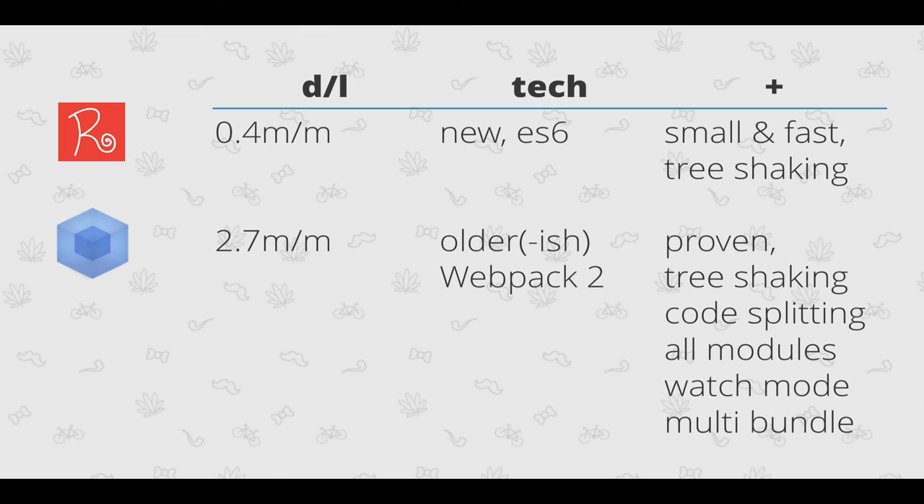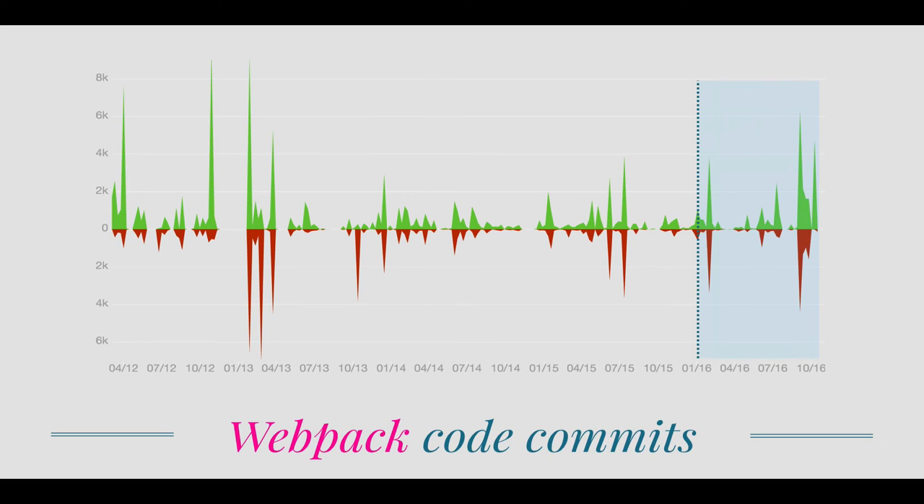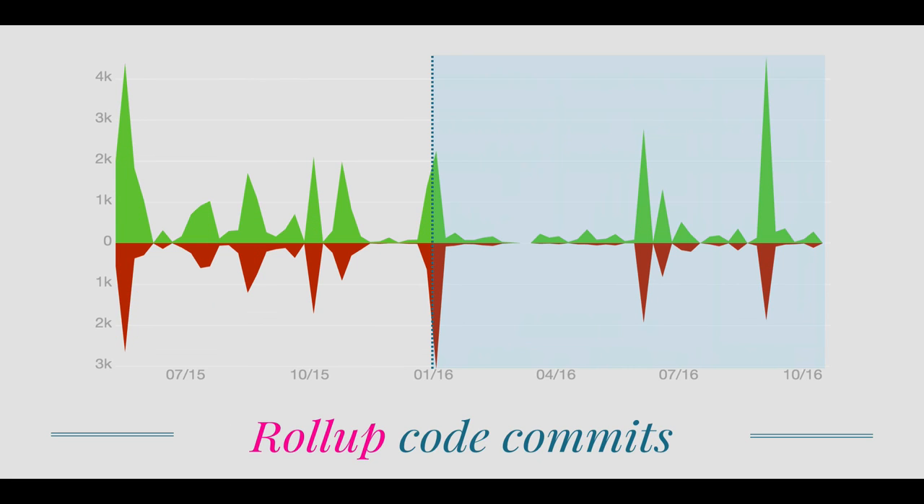To put some figures behind those statements, this is the GitHub pulse for browserify. You can see in the last year it has had about two commits. Compare that to webpack, which is actively maintained — and so is rollup, which has only been around for about two years now.